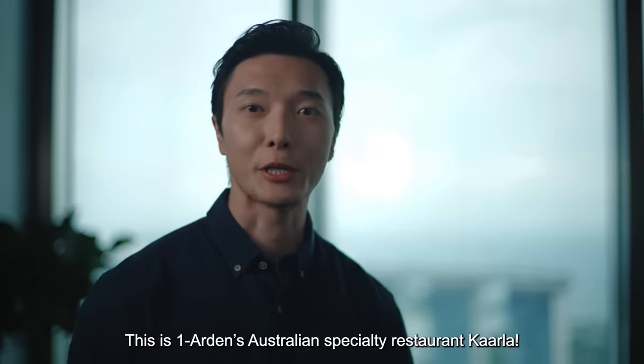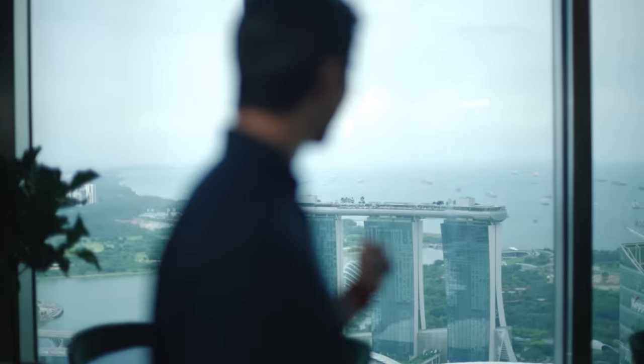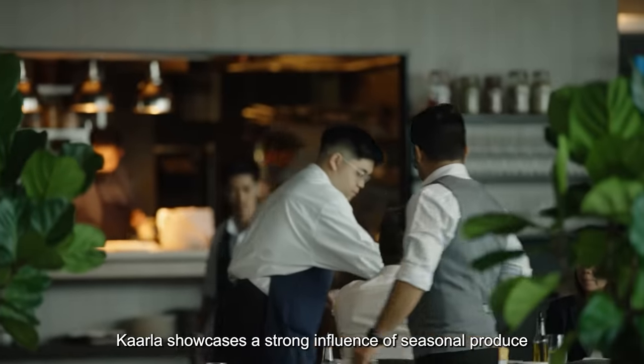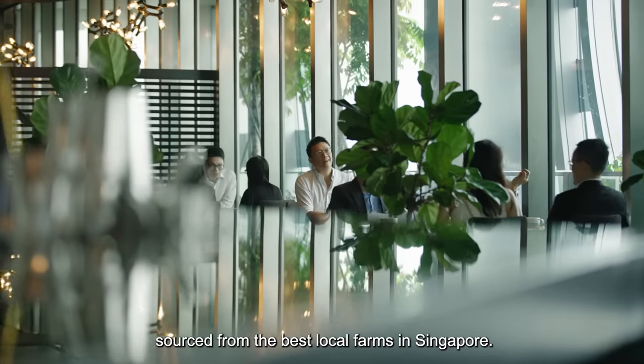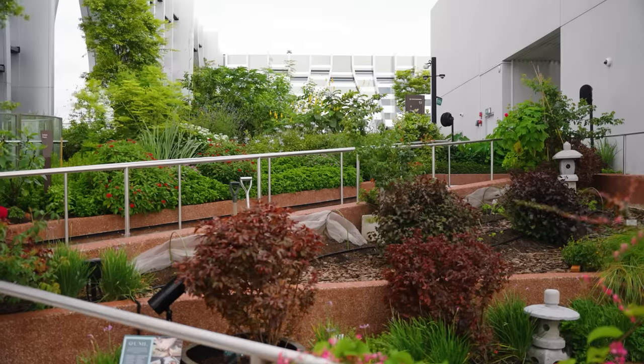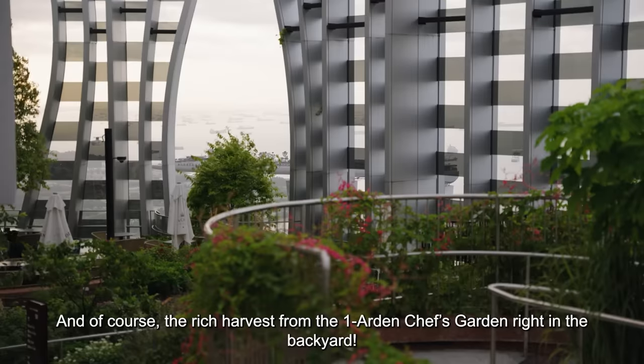This is OneAden's Australian speciality restaurant, Carla. Hard to beat this Level 51 view. Carla showcases a strong influence of seasonal produce sourced from the best local farms in Singapore, and of course the rich harvest from the OneAden chef's garden right in the backyard.